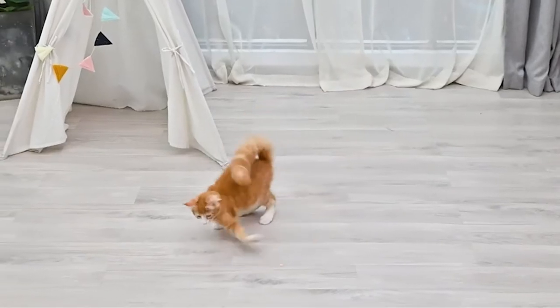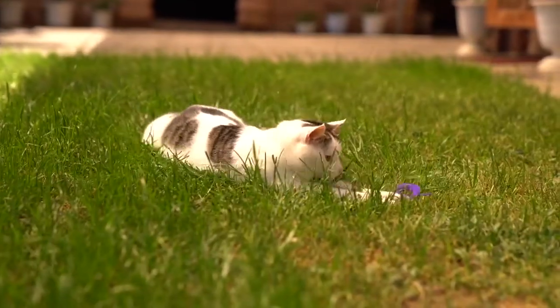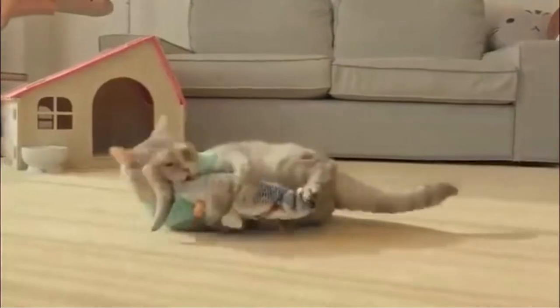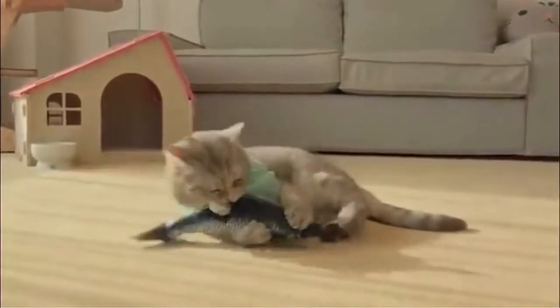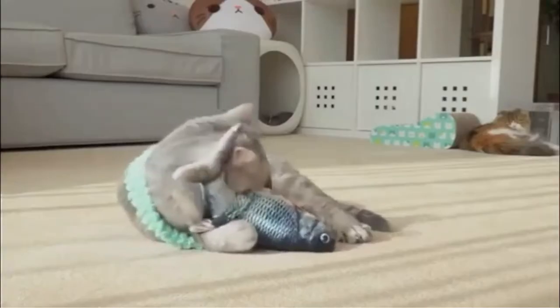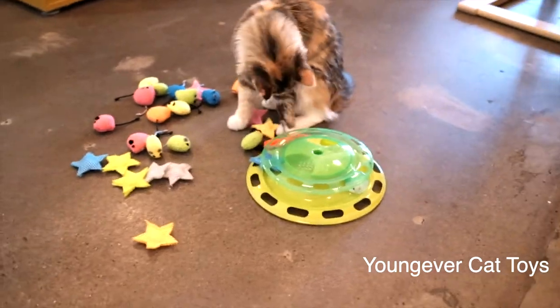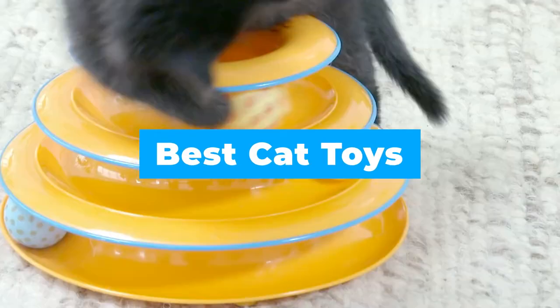Playtime with your cat isn't only fun for both of you — it's also an important aspect of your cat's healthy development, making sure he or she is active and entertained. This is especially important if you have an indoor-only or solo cat who doesn't get as much stimulation. If you need the best cat toys for your pets, keep an eye on our video guide of the five best cat toys.